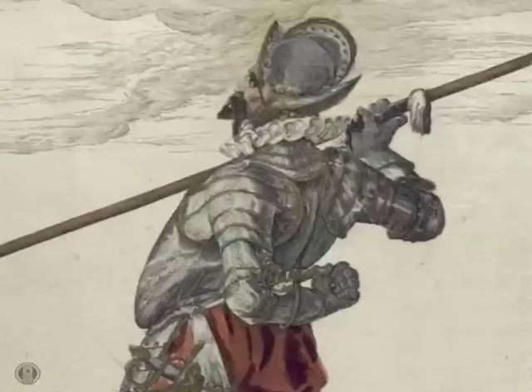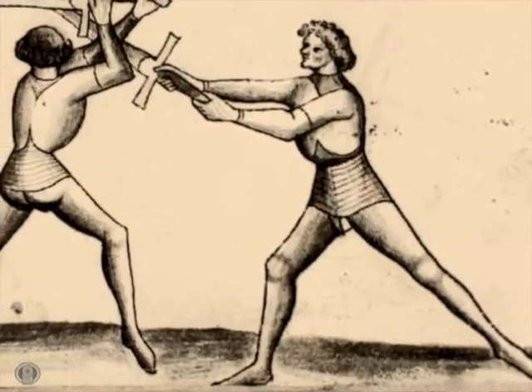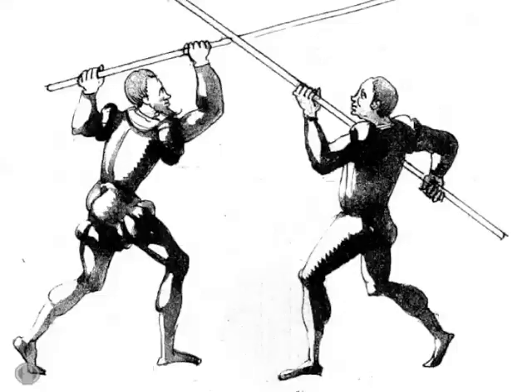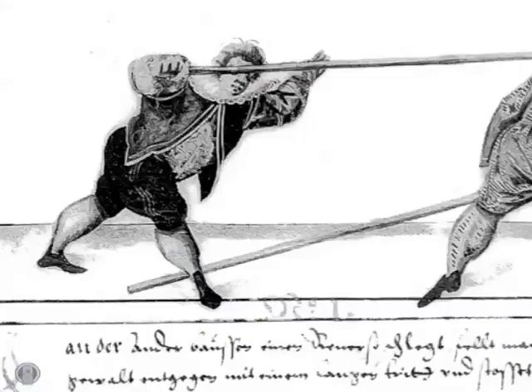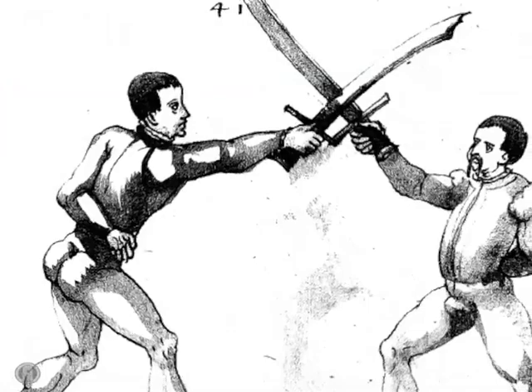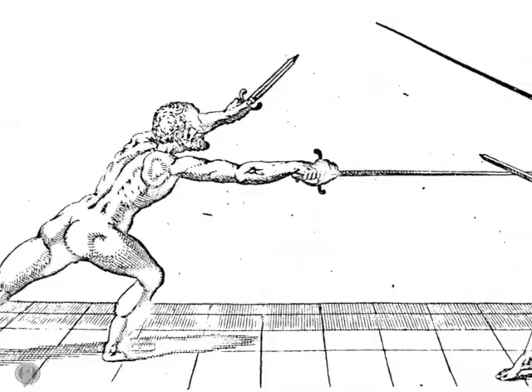In classic Western tradition, Renaissance masters of defense attempted, through their works, to communicate their systems of self-defense and swordsmanship to future students. The volumes of this surviving technical literature now provide unmistakable proof that European fighting disciplines of the 14th to 17th centuries were highly developed and highly effective martial arts.